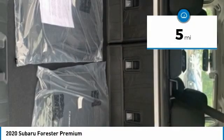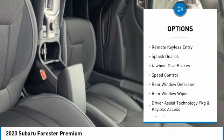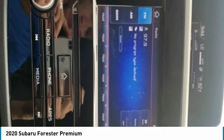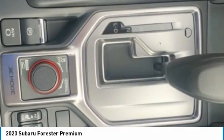Here are some of this vehicle's great options: electronic stability control, alloy wheels, brake assist, traction control, remote keyless entry, splash guards, four-wheel disc brakes, speed control, rear window defroster, rear window wiper.